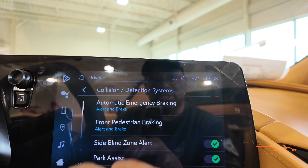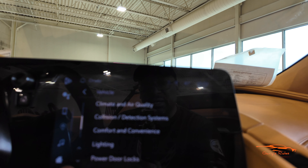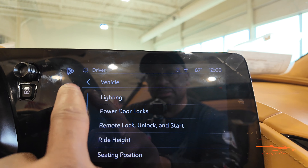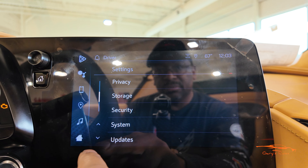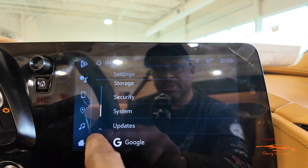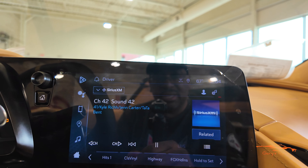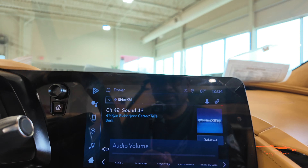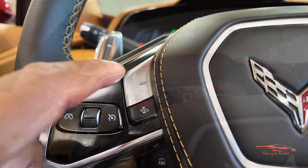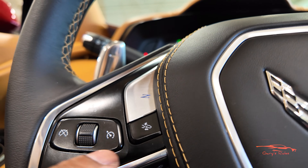I just wanted to show you guys some of the differences they made with the 2024 model year. The graphics are totally different compared to previous model years. Also, below the Z button there's a new little button that looks like it might be a collision alert — that's different for the 2024 model year. And up here there's what looks like a lane keep button, which is new as well.